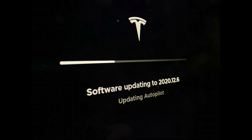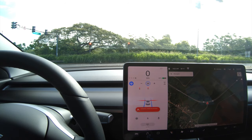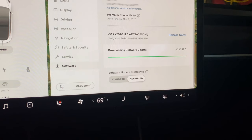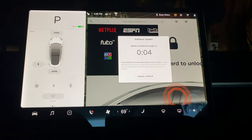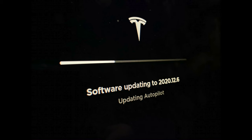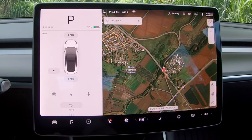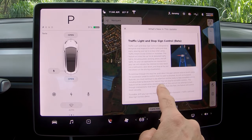Welcome back to the channel. Today we've got software 2020.12.6 and we're going to cover stopping at stop signs, stopping at red lights, and what happens when stop signs are pointing the wrong direction. We're downloading the software update now, setting it to install — updating autopilot electronic control units, finishing the update. Let's read the release notes so we know what to expect.